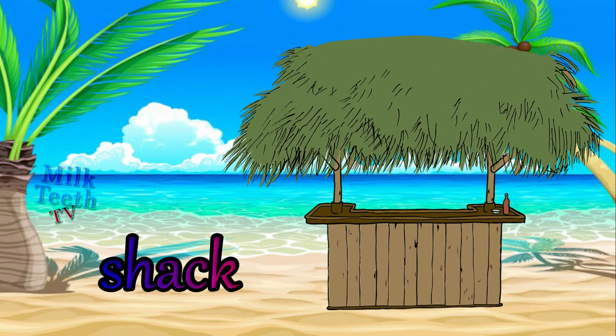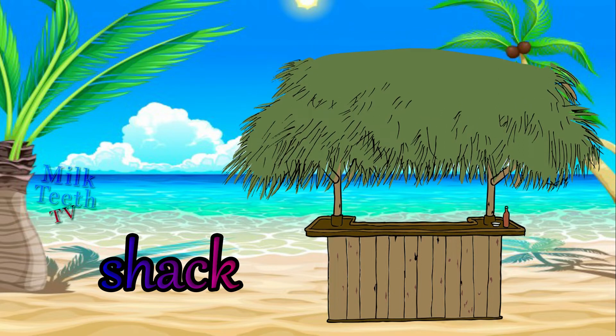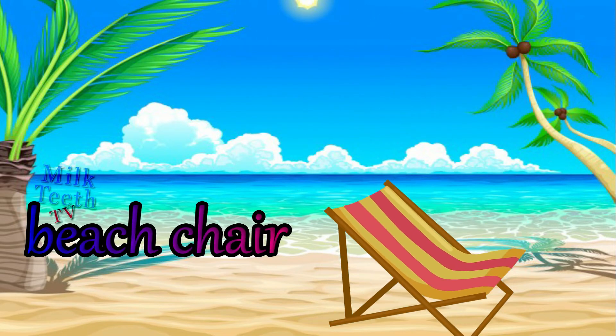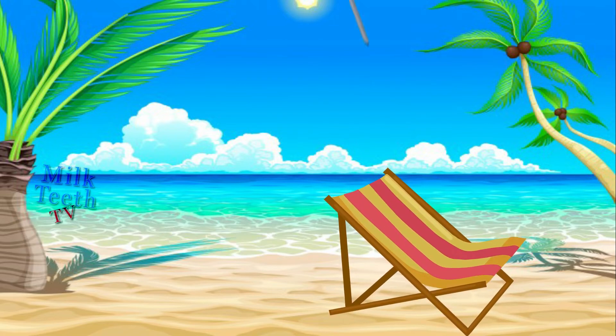The beach shacks — these are the small stalls that sell food or other items at the beach. The beach chair — the ultimate way to relax at a beach.